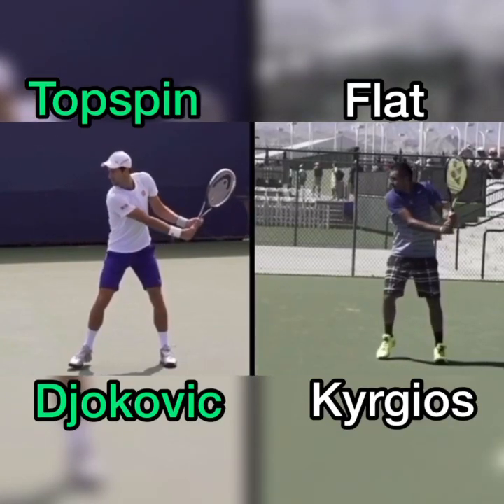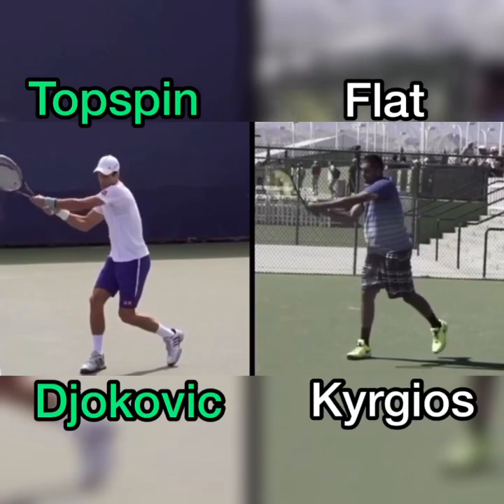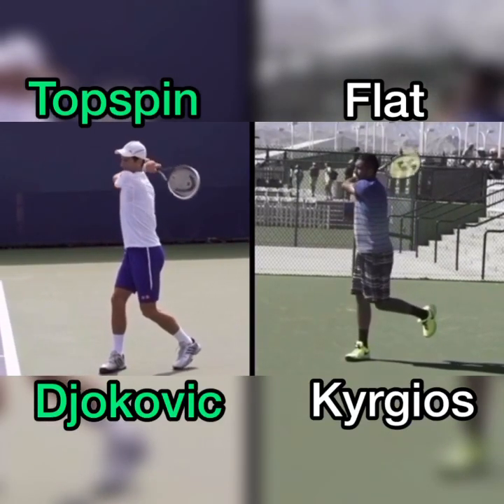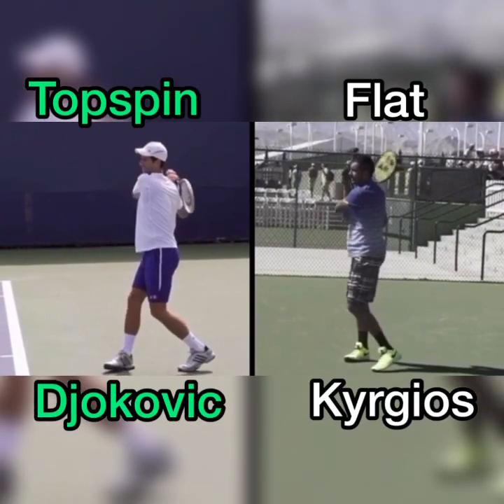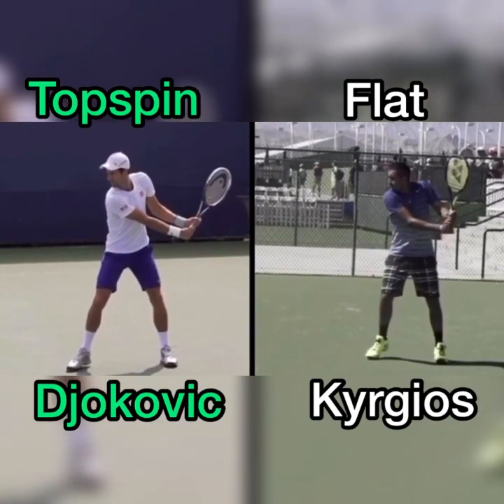This is a Kyrgios-Djokovic backhand comparison. Novak Djokovic is known for having one of the best backhands of all time. Kyrgios is known for having one of the flattest backhands on tour, and we're going to look at two things that make Djokovic's backhand able to generate more spin than Kyrgios.